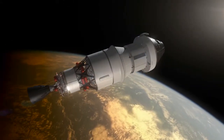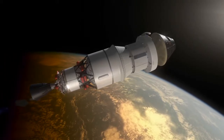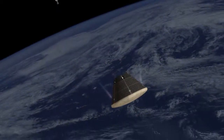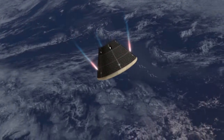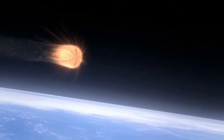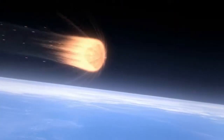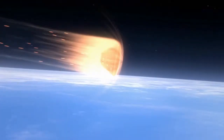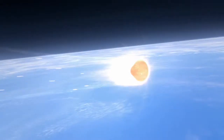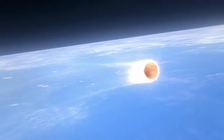As we begin to enter, the capsule separates from the service module section. The service module section stays attached to the upper stage, and here you see control jets firing to control the attitude for entry. As we enter, we experience the maximum heating lower in the atmosphere. This is a primary test of Exploration Flight Test 1 — that heat shield.